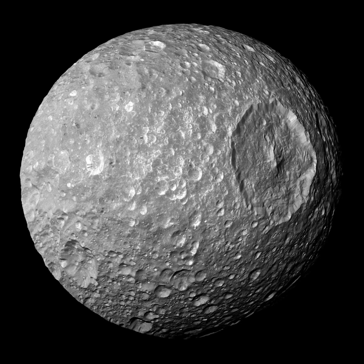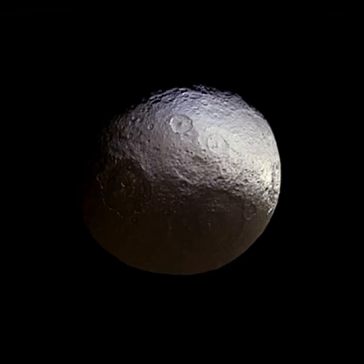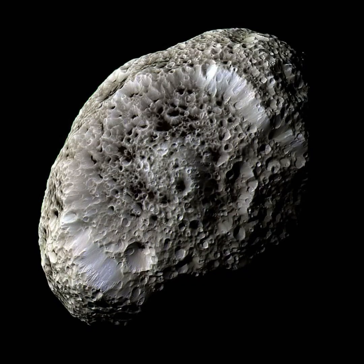Mimas has a huge crater from an impact that almost split the moon in two pieces, and this huge impact crater makes it look a lot like the Death Star from Star Wars. Next is Iapetus, which has a color pattern — one side dark and one side light — making it look like a walnut. Hyperion has a flattened shape, which makes it orbit chaotically around Saturn.